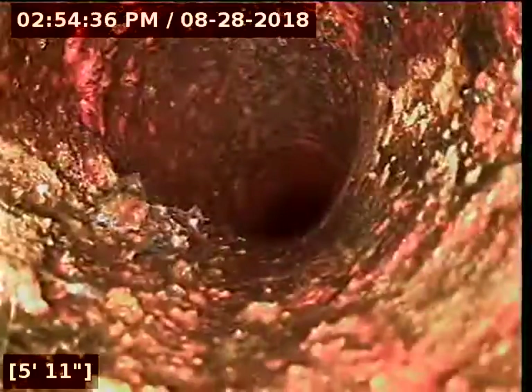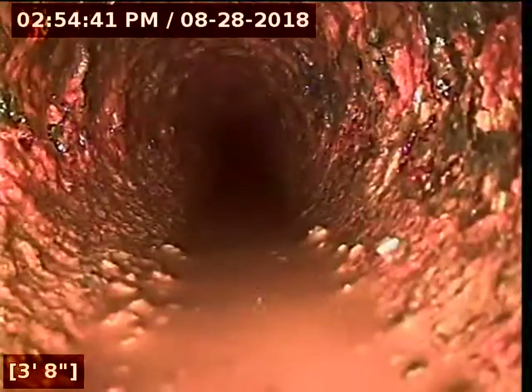The debris on the bottom side of the line is going to be your main issue — that's why this continually backs up. You can see it all here across the bottom. It's starting to hold water there just due to all that debris.